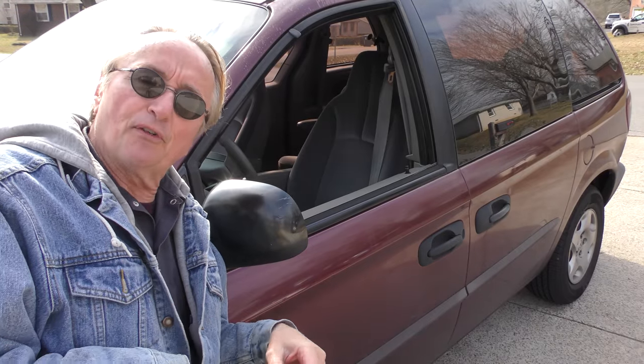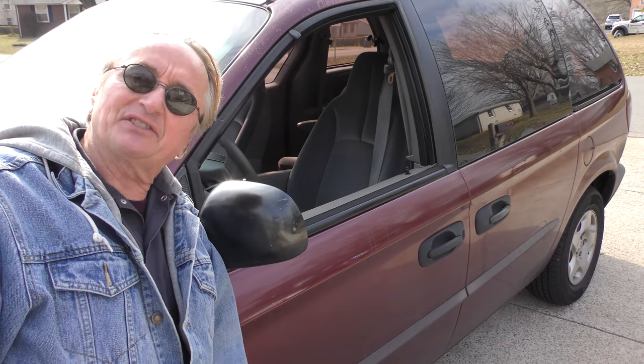He bought it years ago for twenty five hundred bucks and he's put eighty thousand miles on it since then and hasn't spent that much money on it. He did have to spend five hundred bucks for a new flex plate on the transmission. He went to a very honest mechanic who didn't try to sell him a transmission that he didn't need — he just replaced the broken flex plate.